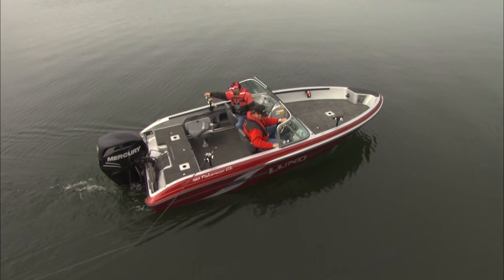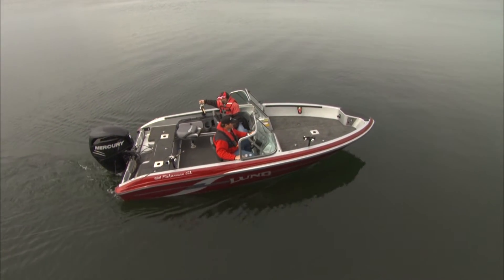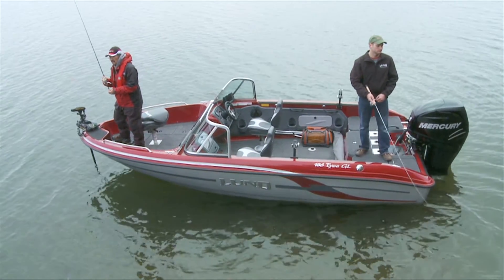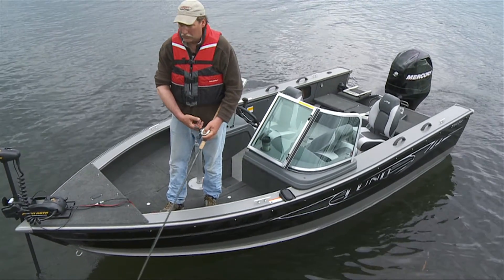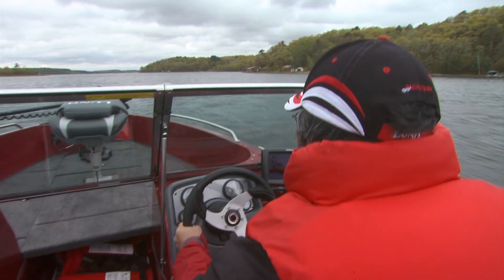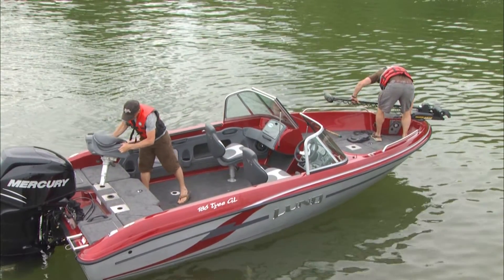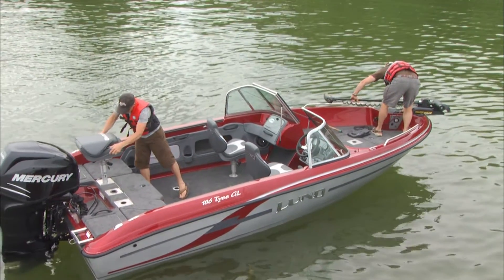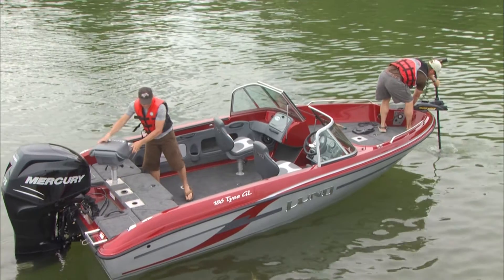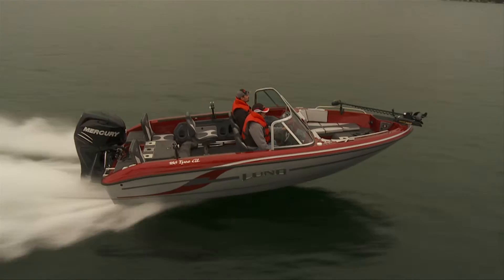The Tyee and Fisherman GL share the same hull but have different topside layouts. The 186 Tyee GL has a high bow and raised sides, similar to Lund's traditional aluminum Tyee, designed for running long distances without hesitation on rough water. On the inside, the Tyee GL has room for 11 rods beneath the floor, plus a bow conversion system that quickly adapts between an expansive casting deck and additional seating for cruising down the lake.